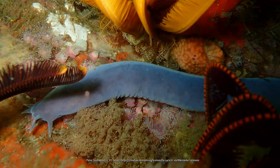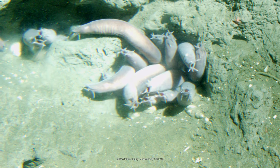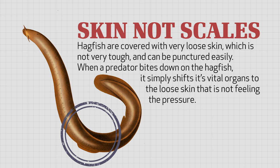Imagine putting a hamburger on your arm and it seeping through the pores into your body. Furthermore, hagfish are covered with very loose skin. Hagfish don't shoot slime unless they feel threatened or are bitten first, meaning they have to survive a big chomp from a predator such as a shark. Their skin is not very tough and is easily punctured, so it doesn't act like a shield the way scales on other fish do. The amazing design is that the skin is not attached to the fish's muscles or body. When the predator bites down, the body simply squeezes over to the side of the loose skin not feeling the pressure. Although the skin often gets a puncture wound, the vital organs and internal body stay safe.